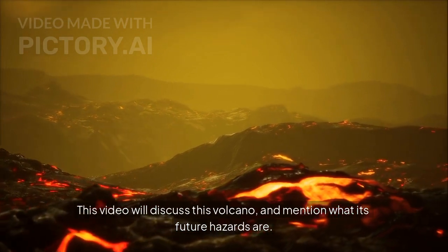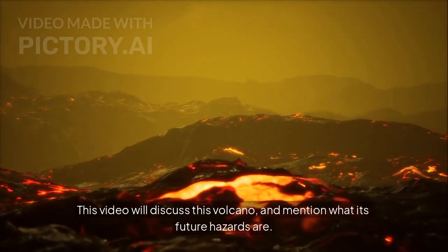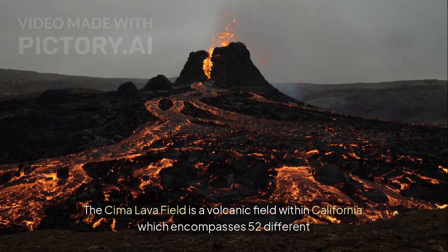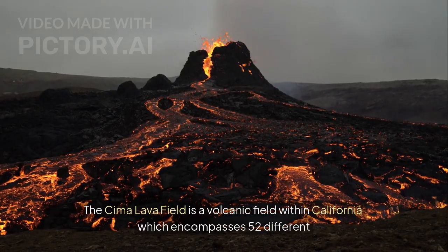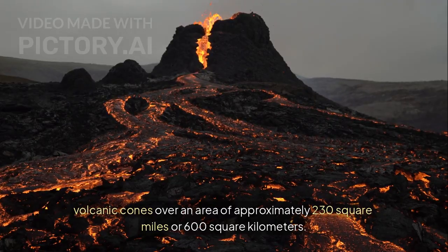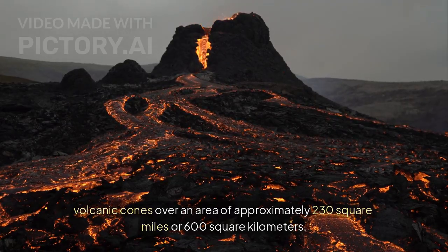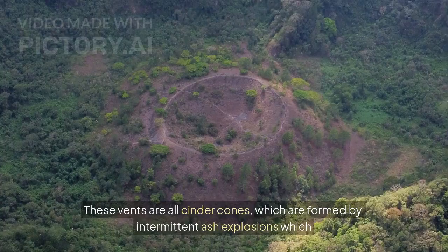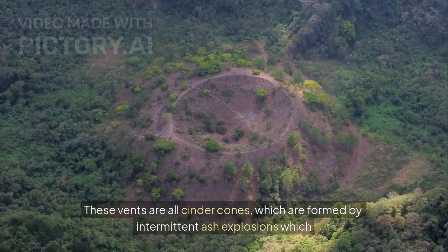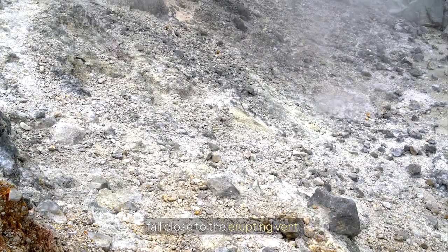This video will discuss this volcano and mention what its future hazards are. The Chima Lava Field is a volcanic field within California which encompasses 52 different volcanic cones over an area of approximately 230 square miles or 600 square kilometers. These vents are all cinder cones, which are formed by intermittent ash explosions which fall close to the erupting vent.